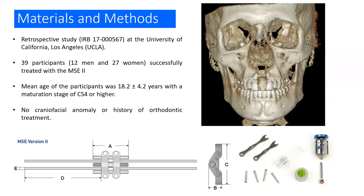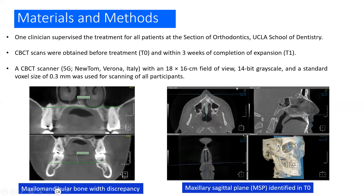For materials and methods, this is a retrospective study at the University of California in Los Angeles, UCLA. Thirty-nine participants were successfully treated with the MSE2. The mean age was 18.2 ± 4.2 years with a maturation stage of CS4 or higher. Those patients had no craniofacial anomaly or history of orthodontic treatment. One clinician supervised the treatment for all patients at the section of orthodontics at UCLA.